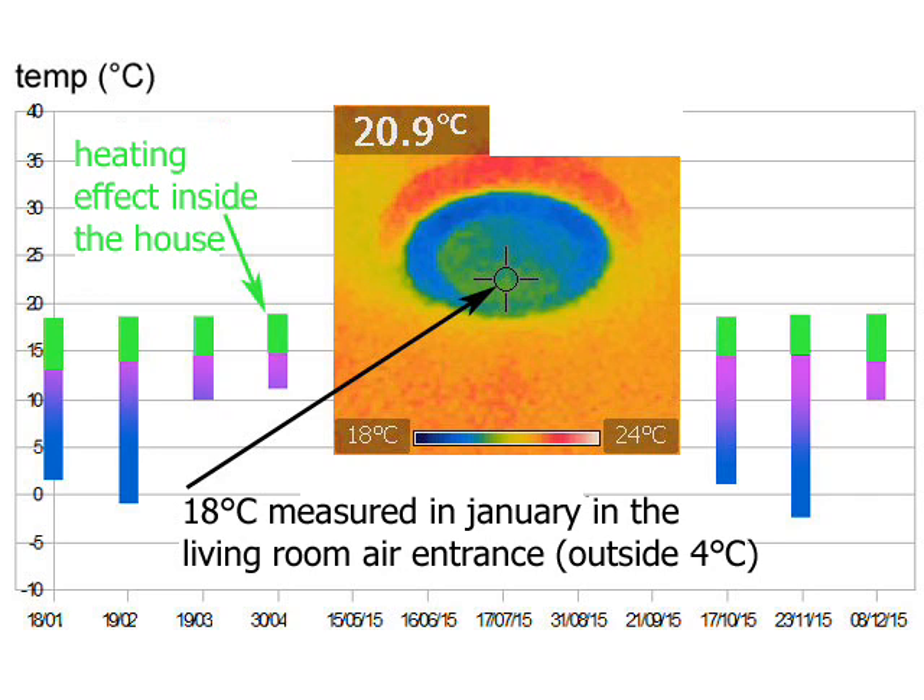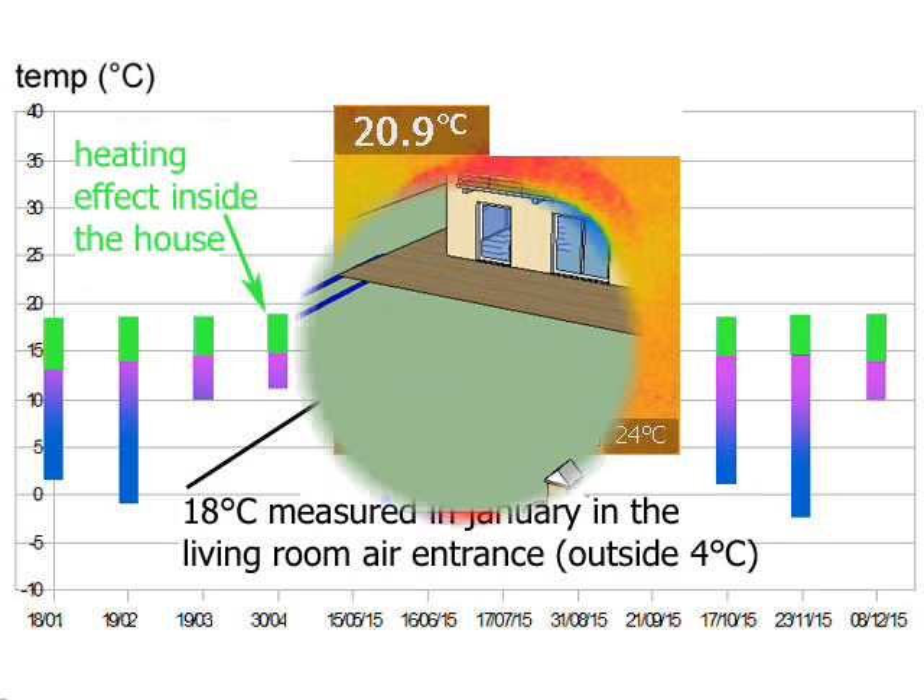You can also see on the thermal camera photo that the air coming into the dining room is at 18 degrees Celsius, whereas outside is 4 degrees.